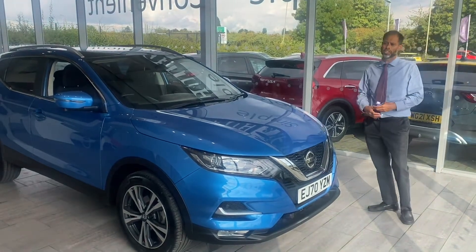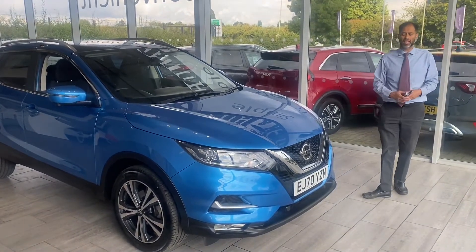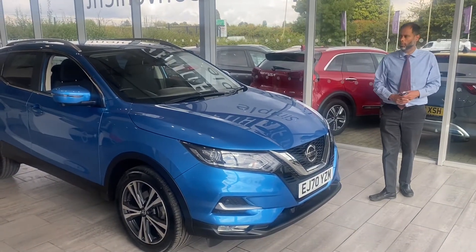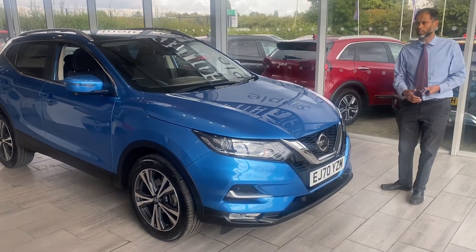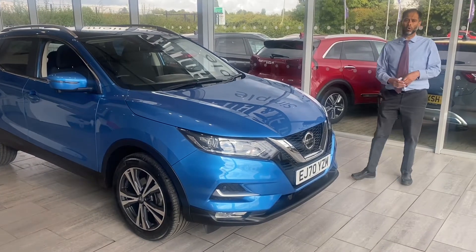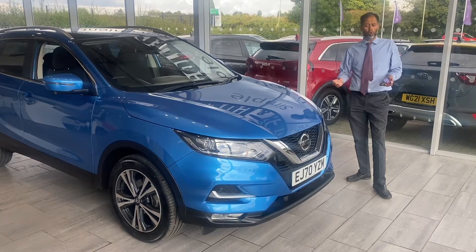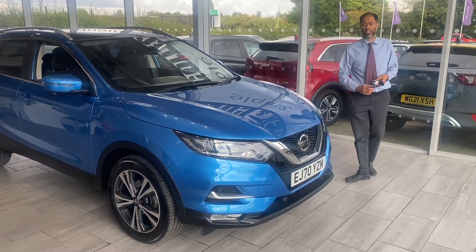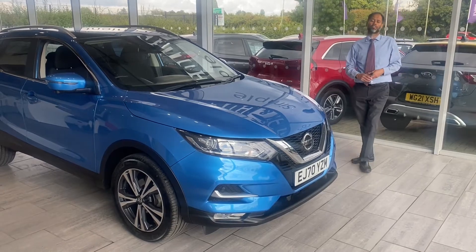Why not reserve it for only £99? It's very safe and secure — get on our website, click the reservation, and it will be put aside for 48 hours. Why not look us up on Trustpilot where we are 5-star rated. We're also highly recommended on Autotrader and you can look us up on Google as well. We're here to help you, our service team is here to help you with any requirements or needs — you will be looked after very well.